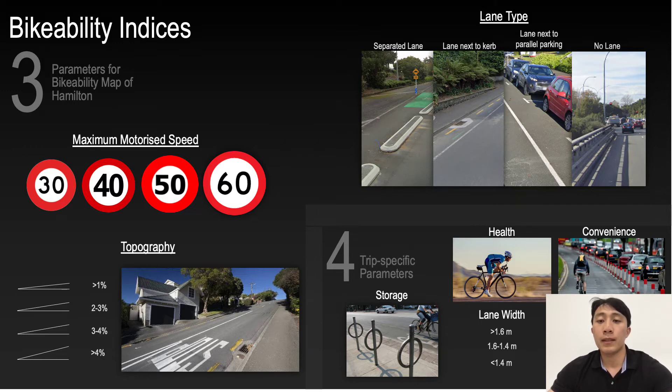To evaluate safety in Hamilton, these parameters would construct a bikeability map from field and spatial data collected over six weeks, visualized on ArcGIS software.